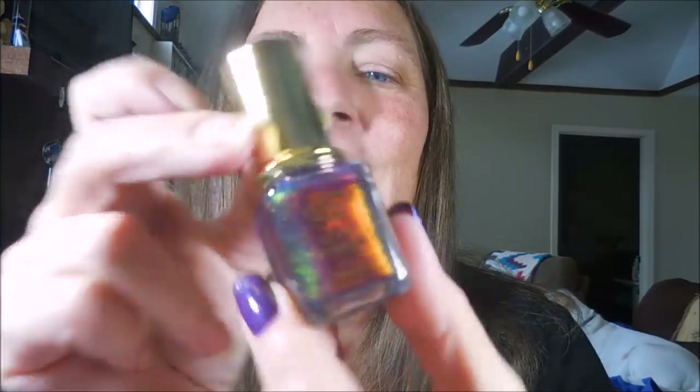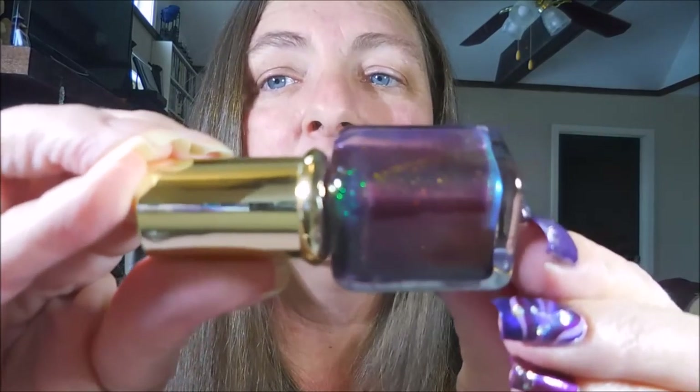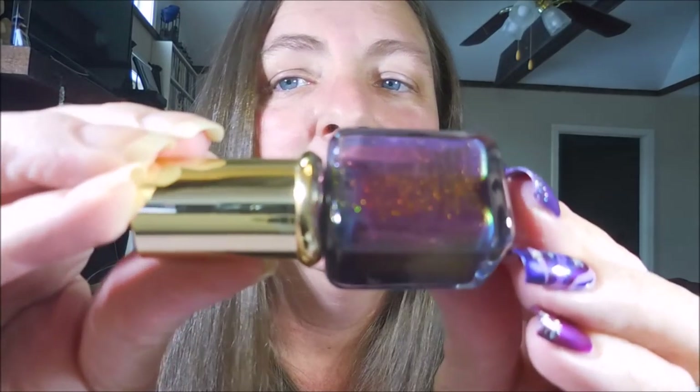Number nineteen: most expensive polish I've ever purchased. I'm going to show you but I'm not going to tell you what I paid for it — it's bad. I have Clarins 230, and it is by far the most expensive polish I've ever bought. It's insanely pretty, but I don't know that it's worth the money I paid for it.